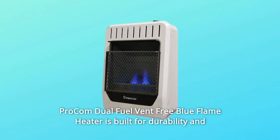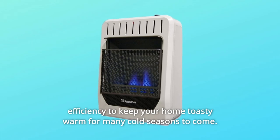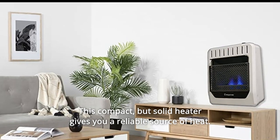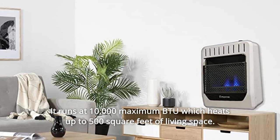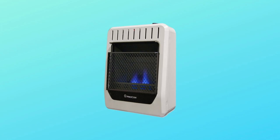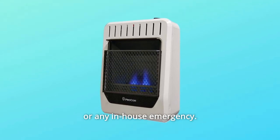Procom Dual Fuel Vent-Free Blue Flame Heater is built for durability and efficiency to keep your home toasty warm for many cold seasons to come. This compact but solid heater gives you a reliable source of heat. It runs at 10,000 maximum BTU which heats up to 500 square feet of living space. No electricity is required, which is perfect for power outages or any in-house emergency.